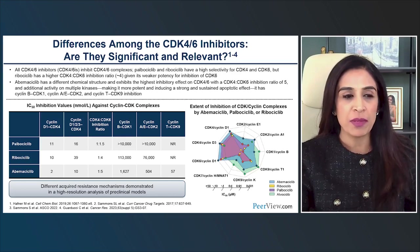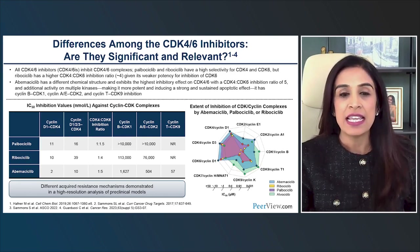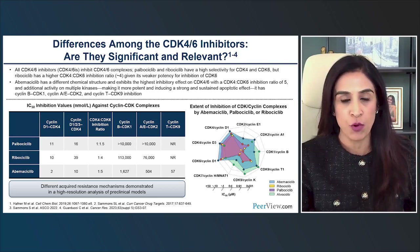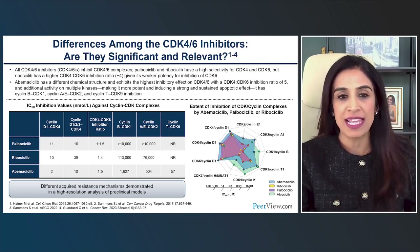Pre-clinically, while palbociclib and ribociclib both have high selectivity for the CDK4 and CDK6 kinases, it appears that ribociclib has a higher CDK4 to CDK6 inhibition ratio. When we look at abemaciclib, it has a different chemical structure and exhibits the highest inhibitory effect on CDK4/6, but also impacts other multiple kinases including CDK1, CDK2, and CDK9.